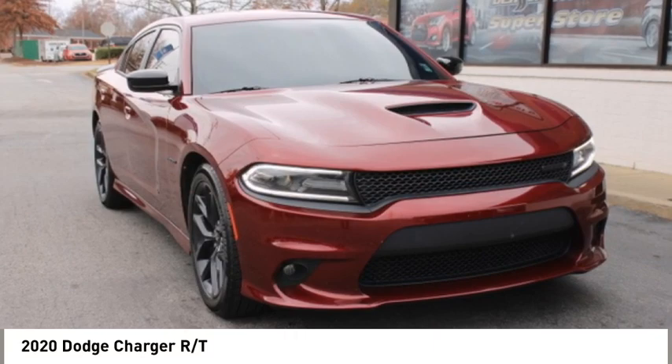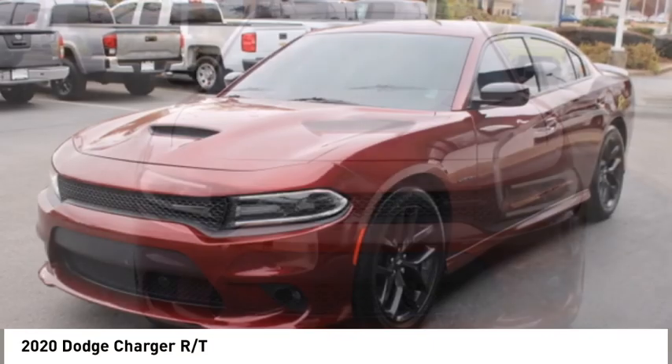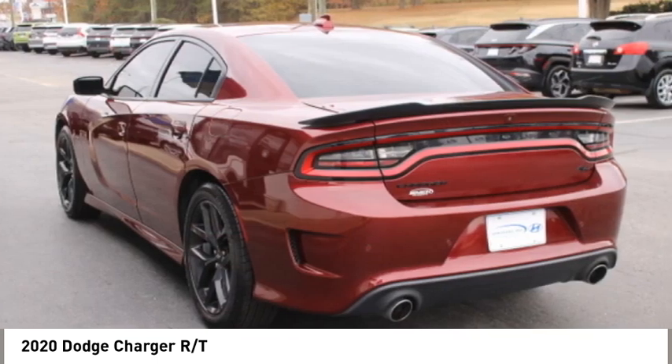Come test drive the 2020 Charger. Inject some versatility, comfort, and sophistication into your muscle. The Charger is a powerful sedan that excites at every turn.